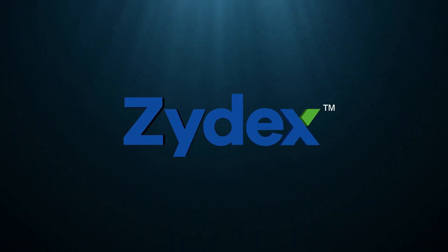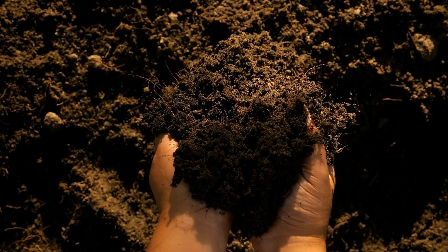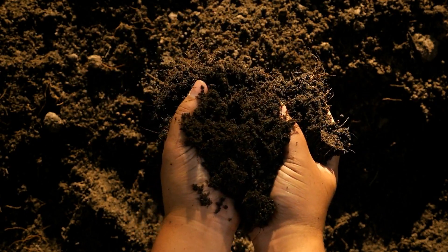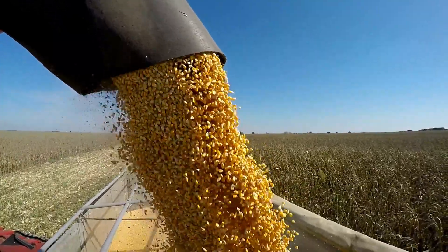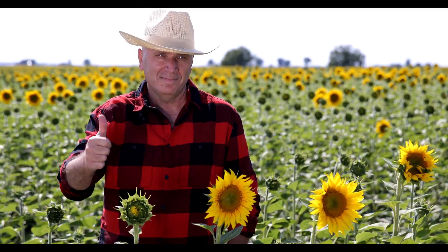Zydex has developed a mycorrhizal biofertilizer technology, Zytonic M, to boost the soil biology and make soils soft, porous and aerated. This leads to higher yields, improved soil health and enhanced farm profitability.